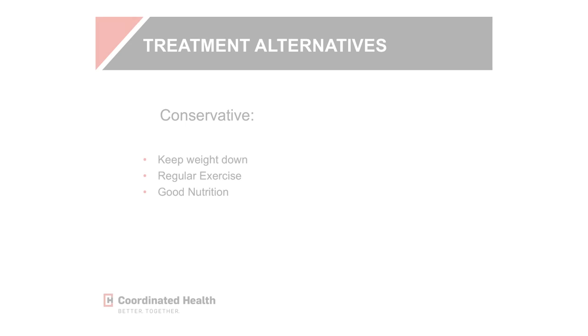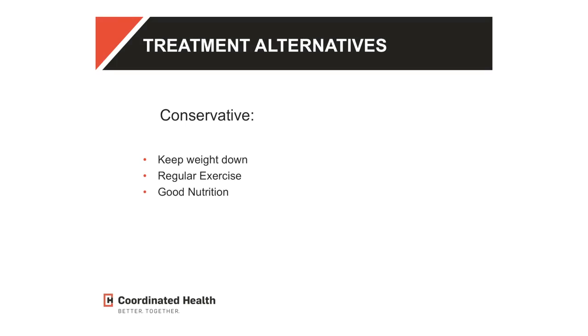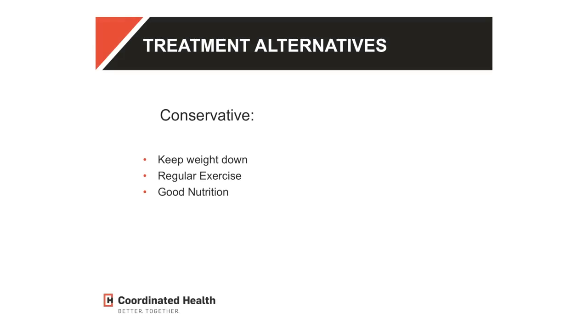The take-home messages are: keep your weight down, proper nutrition is key, and regular exercise is very important. Dr. Meagate gave a fantastic talk this morning about the value of nutrition and how it's affecting our body, and we really need to focus on that and realize what it is you're consuming. And then regular exercise — which is so important.